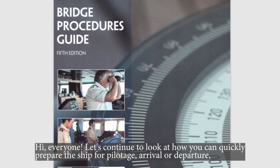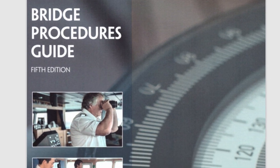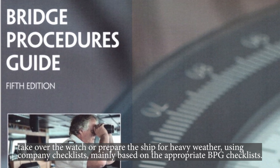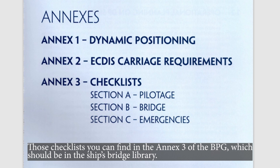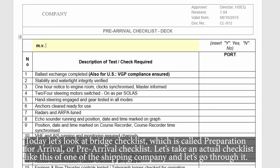Hi everyone! Let's continue to look at how you can quickly prepare the ship for pilotage, arrival or departure, take over the watch, or prepare the ship for heavy weather using company checklists, mainly based on the appropriate bridge procedures guide checklists. Those checklists you can find in annex 3 of the bridge procedures guide, which should be in the ship's bridge library. Today let's look at the bridge checklist called the preparation for arrival, or pre-arrival checklist, using an actual checklist from a shipping company.